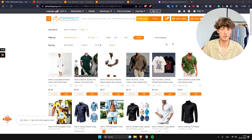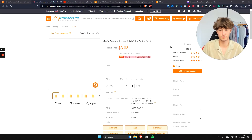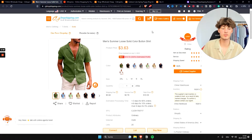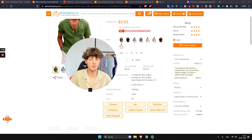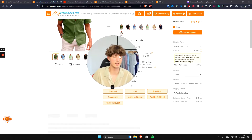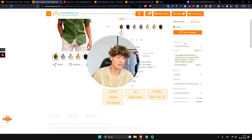Now CJ Dropshipping lists tons of different products we could potentially sell. Let's say we go for this shirt right here. We get all the information we need to get started — either dropshipping or just buying the product. The product price is three dollars, the shipping fee is five dollars, and the service fee is around 80 cents, bringing the total price to ten dollars. You can also see all the different sizes available.